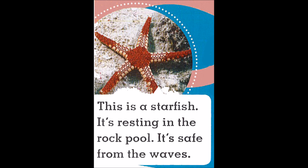This is a starfish. It's resting in the rock pool. It's safe from the waves.